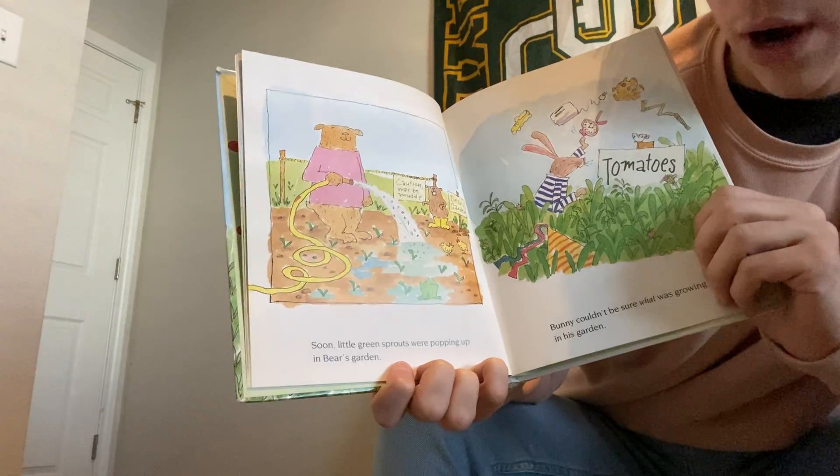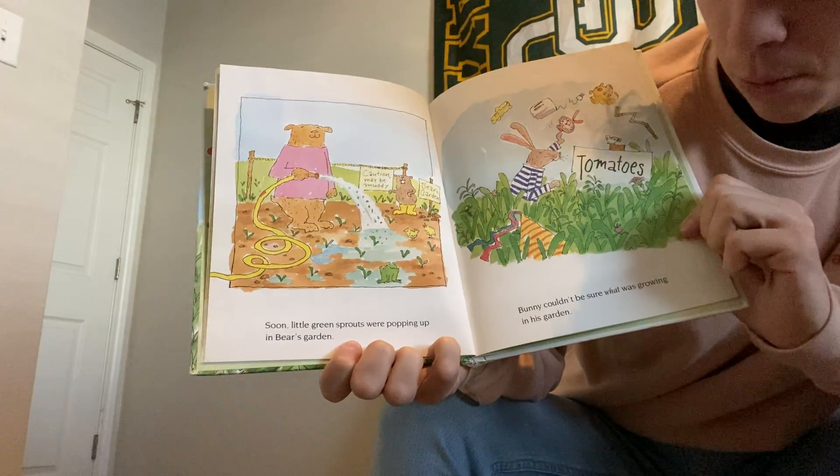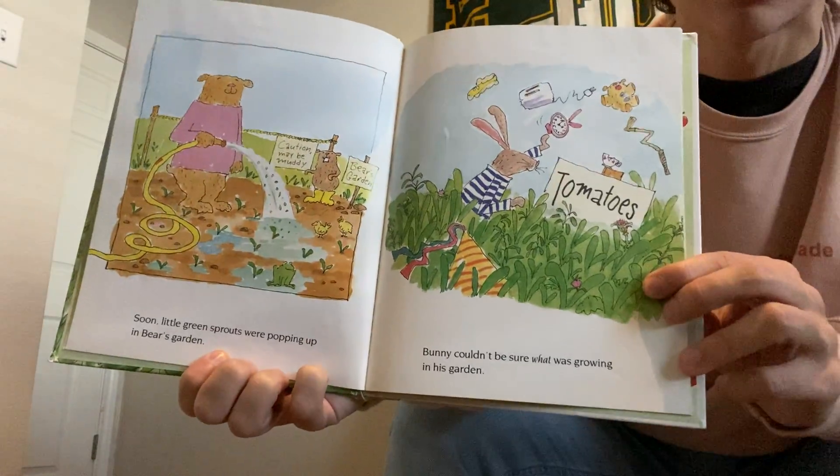Soon, little green sprouts were popping up in Bear's garden. Bunny couldn't be sure what was growing in his garden. Look how tall the weeds are in Bunny's garden.